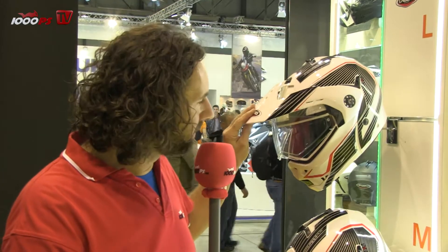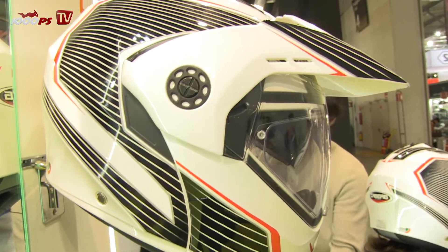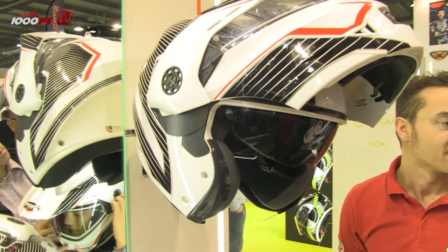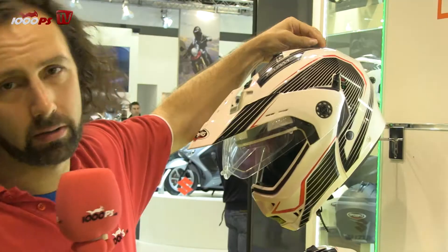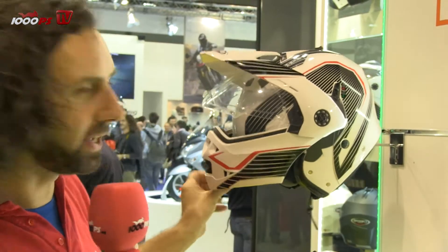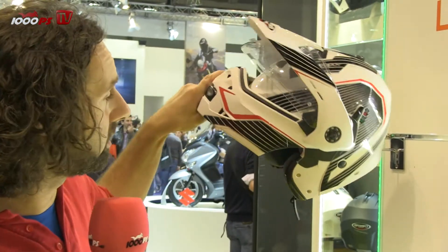We have two new models. One of the very interesting ones is the new Tourmax. You see, it looks like a normal enduro helmet, and you can open the visor. But you also have a sun visor. And, as you've seen already, it's a flip-up helmet. That's totally new in this range.